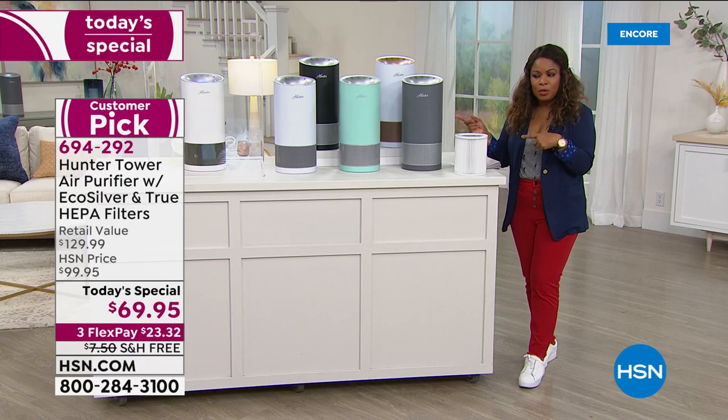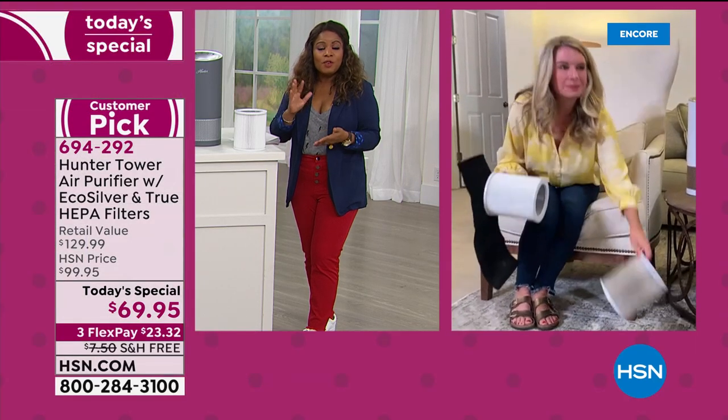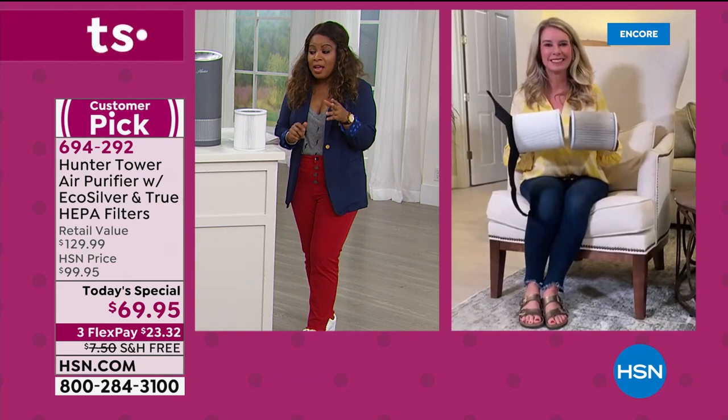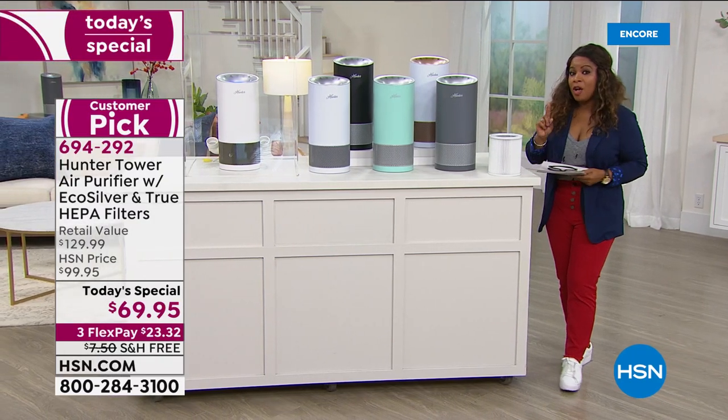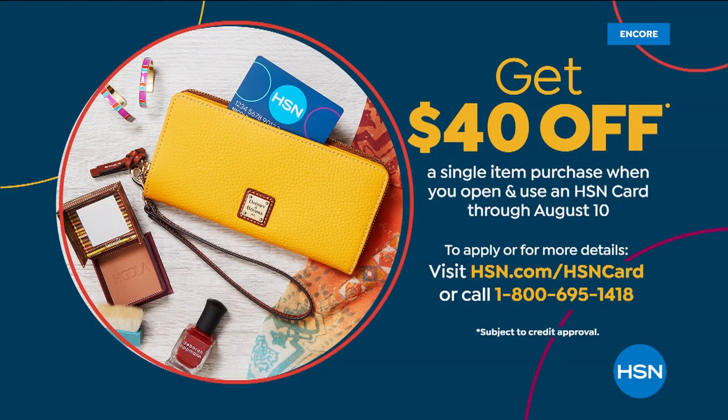I ordered the last Today's Special and I'm actually going to pick up one or two today. Tracy, we're going to see you back next hour at about 1:15 Eastern time. If you're on the phone lines for today's special, stay there. Don't forget if you want the Aqua, stay on the phone lines. Don't forget to also add another air filter if you'd like to have it on hand. You'll get $40 off your first purchase if you open an HSN card and use it on our Hunter air purifier Today's Special — that'll take the price to about $29.99.